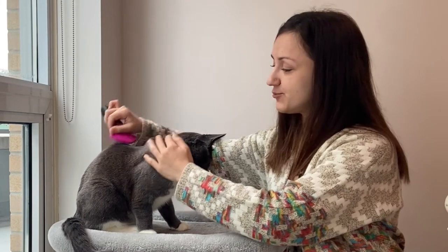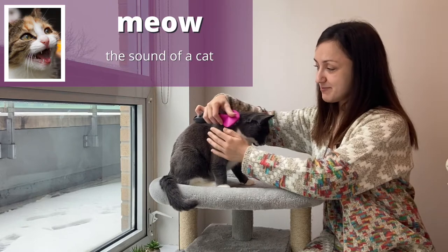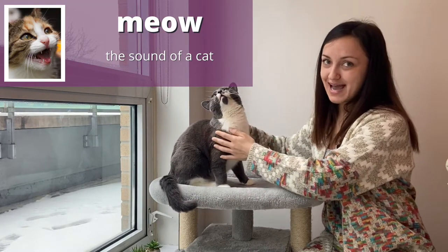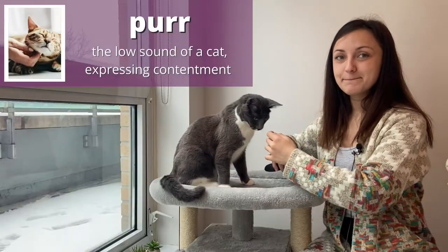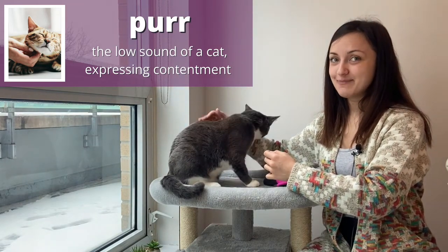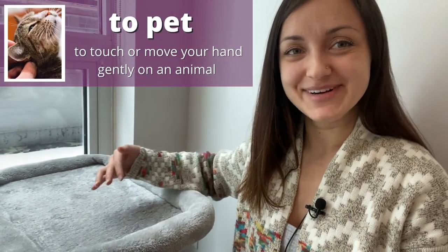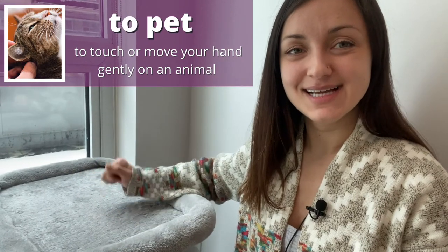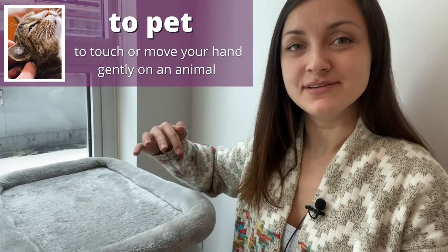When a cat communicates, we generally just call this a meow — that's the normal sound that cats make. When a cat is really happy, that is called purring — when they make that sound when they're really happy and content. The action of stroking your cat or your dog is called to pet. I am petting my invisible cat!